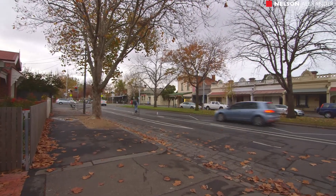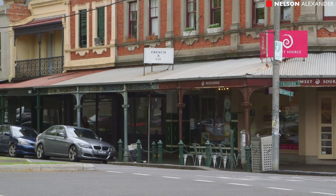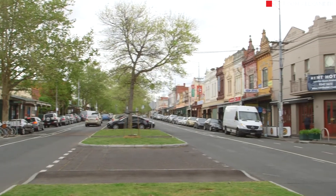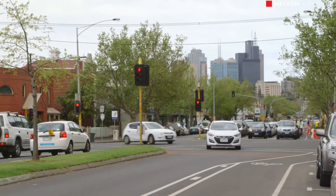We have a bus out the front — the most convenient way into the city. It is just a short stroll down to the shops in Raftown Village, and the specialty shops in Nicholson Street are only a walk away. I couldn't more highly recommend it for what it offers and where it's located.